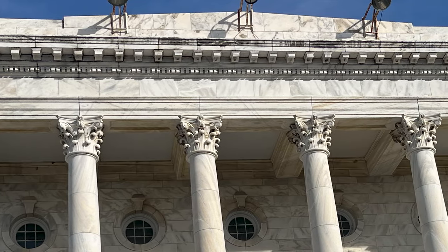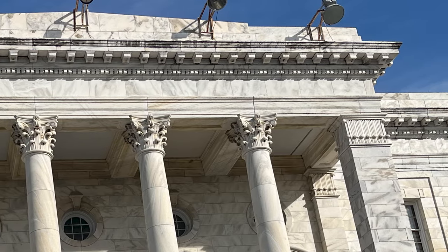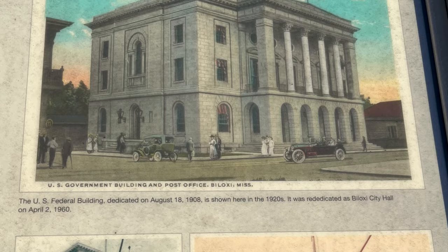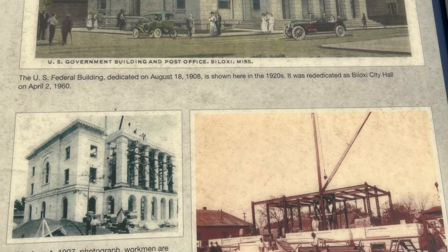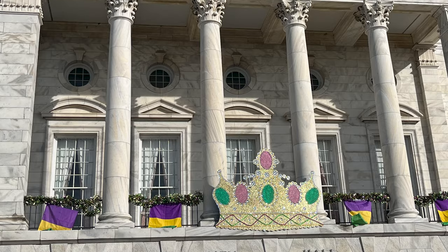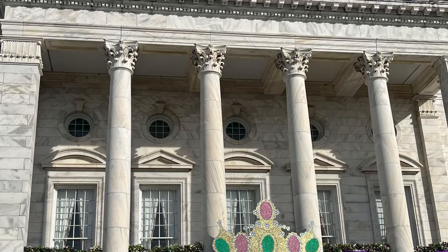Federal funds for the construction were secured through the efforts of the Biloxi Commercial Club in 1902, and work began in 1905. There were obstacles like inferior materials and, of course, a hurricane — this is the Gulf Coast — and a yellow fever epidemic. But the new federal building was dedicated on August 18, 1908.